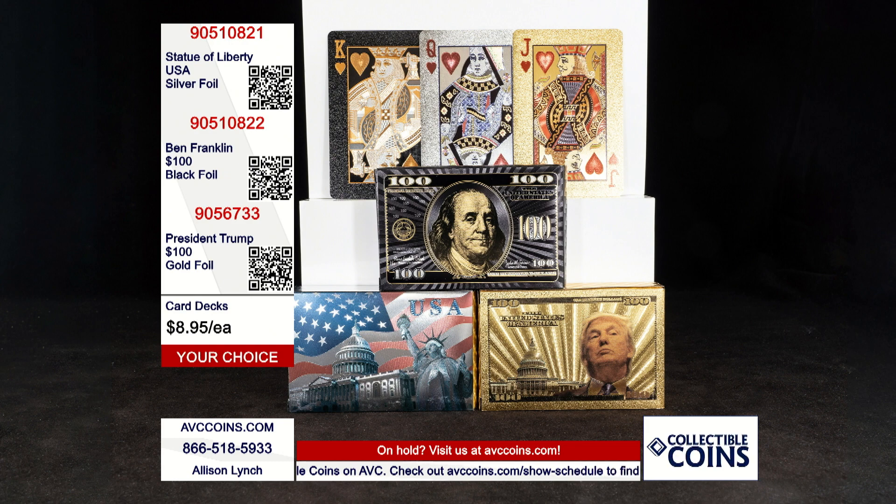The three top designs we've sold this year are the bottom left, the Statue of Liberty, Capitol in the background, the flag in the background, which is a silver foil. You can see the card on the top shelf.